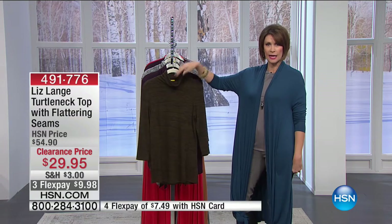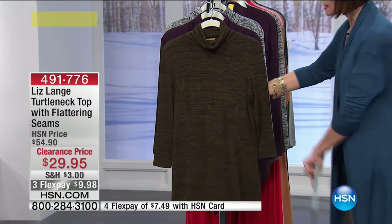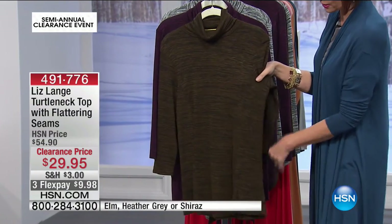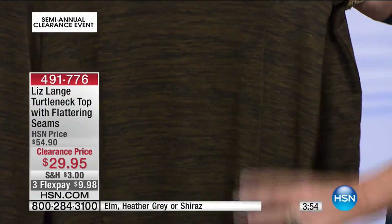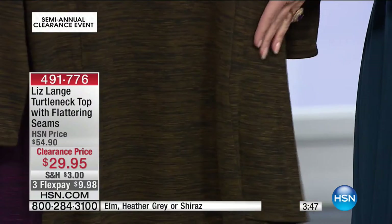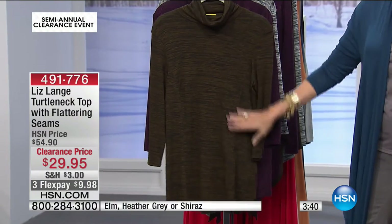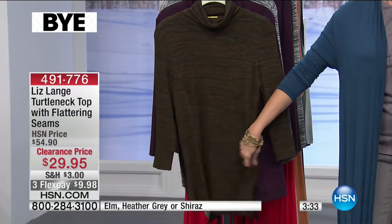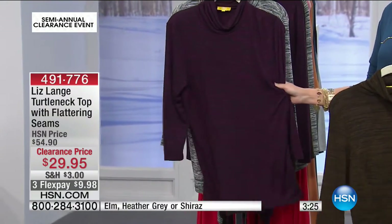You've got that beautiful turtleneck from Liz Lang. This one has flattering seams — she is the master of this special seaming that really brings everything in, creating a very elongating and slimming look. This is the Elm color — so pretty, like a Shiraz wine. It has a nice length of about 28 inches, so your thighs and tushy are covered.